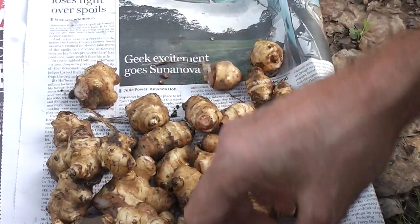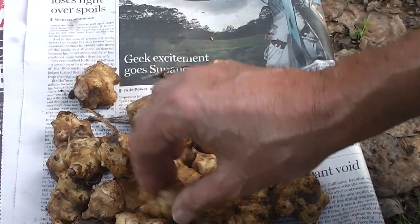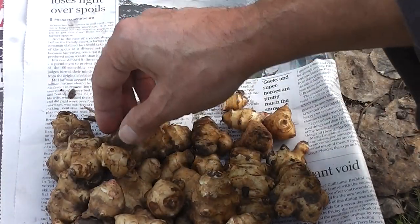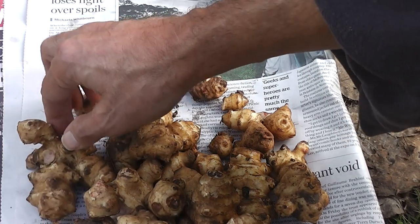They're not really from Jerusalem. They were eaten by the American Indians — they're from North America. They were called Jerusalem artichokes in Italy, or something like that, and the name slowly became Jerusalem, but they're not from Jerusalem.